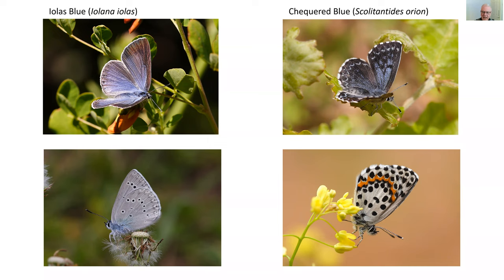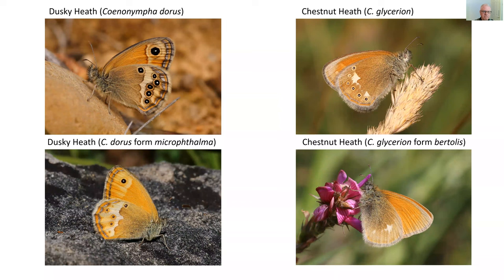The larval host plant of the checkered blue is white stonecrop, Sedum album, and it's quite a localized species of southern France.